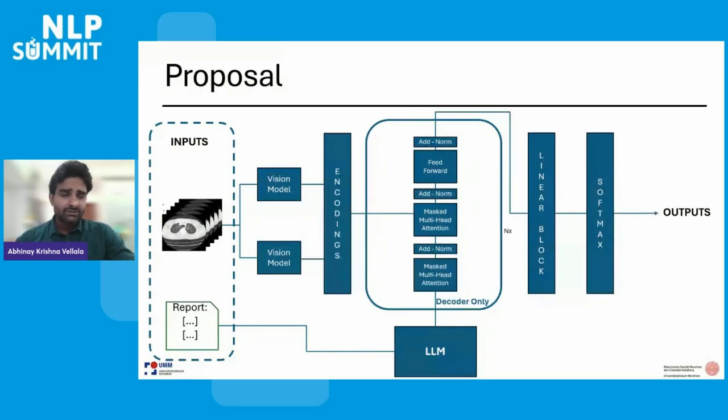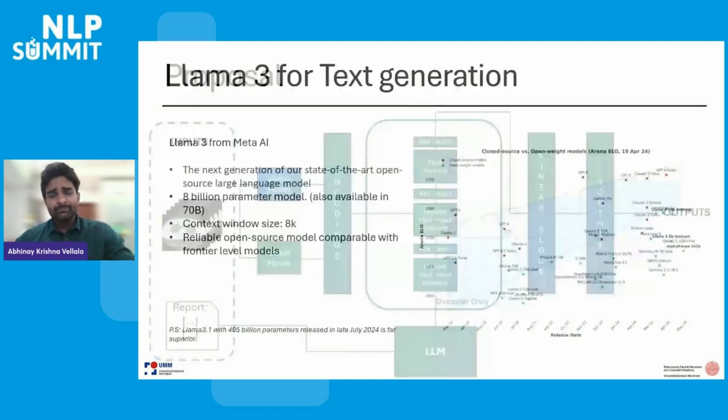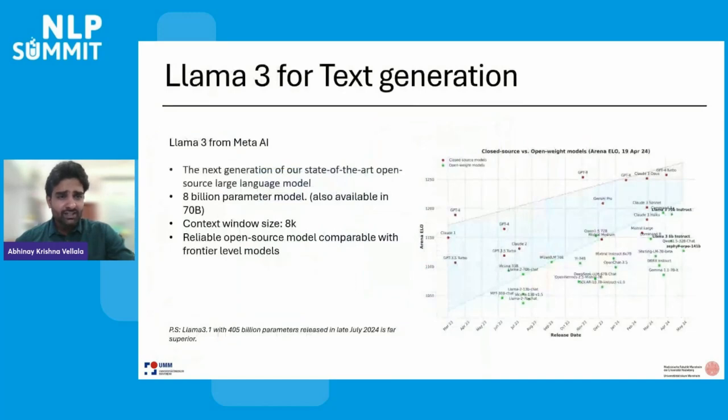As part of the proposal, we tested how a large language model could use medical text if used as a standalone model. This experiment helped us understand the effectiveness of using large language models and informed several changes in our final proposal. We chose LLaMA 3, one of the best open-sourced models available, offering a robust solution with a large context window. The recent release of LLaMA 3.1 in late July 2024, with 405 billion parameters, provides even greater capabilities. The LLaMA 3 8-billion instruct model has already proven efficient in several benchmarks, even surpassing GPT-3 and GPT-4.